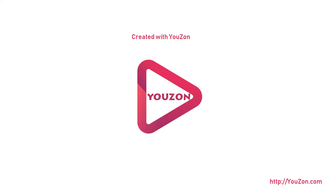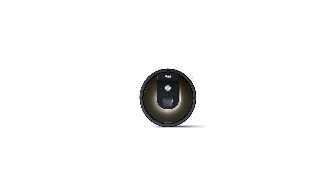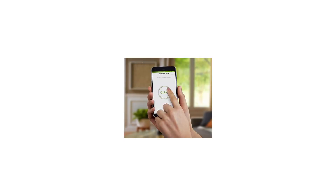iRobot Roomba 980 Robot Vacuum with Wi-Fi Connectivity. The iRobot Home App lets you clean, schedule, and customize cleaning preferences from your smartphone. It cleans an entire level of your home with iAdapt 2.0 navigation with visual localization.